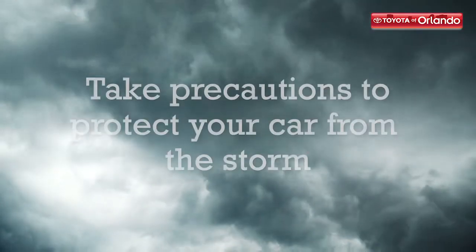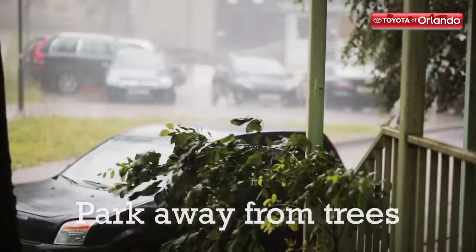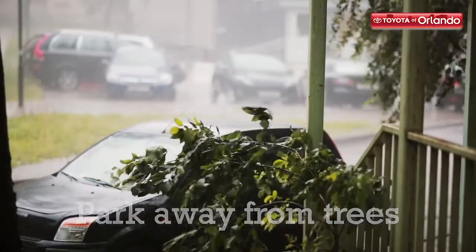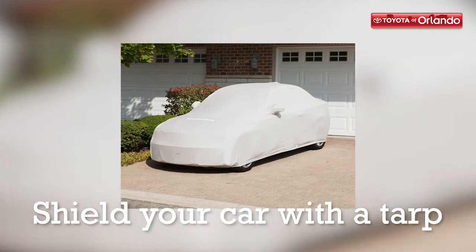If you are staying in town and facing the hurricane firsthand, take precautions to protect your car from the storm. Park on higher ground to avoid flooding and make sure you park away from trees or any other obstacles that could fall on top of it. Use a tarp to shield your car from sand, dirt, hail, and other debris.